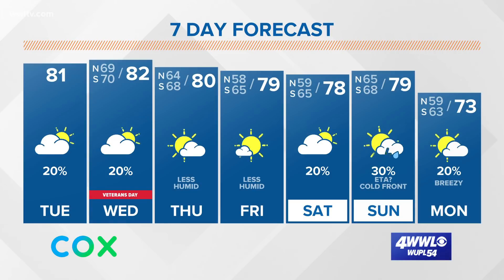Our seven-day forecast shows lowered humidity Thursday and Friday, with slight rain chances at least this weekend. We'll keep you updated.